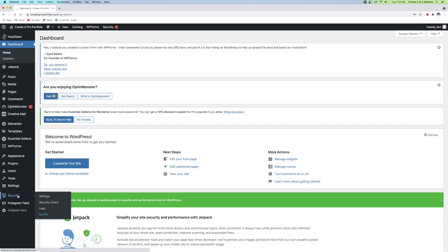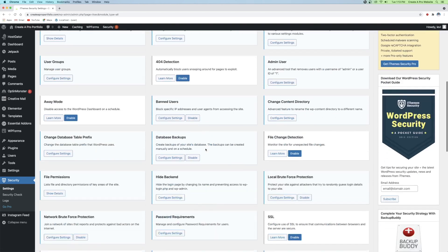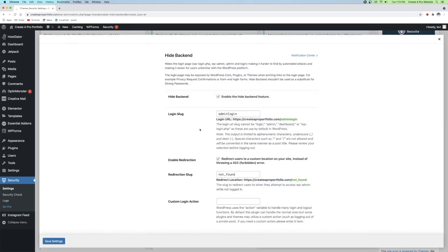Going back to the security plugin, go to the All tab and drop down to Hide Backend. You can change this to whatever you want — something specific to your business. Also notice the Redirection Slug: as soon as we pulled up WP-admin, it redirected to createaproportfolio.com/not-found. You can type in whatever you want here — 'not-found,' 'page-error,' or whatever you prefer. Go ahead and click Save Settings.